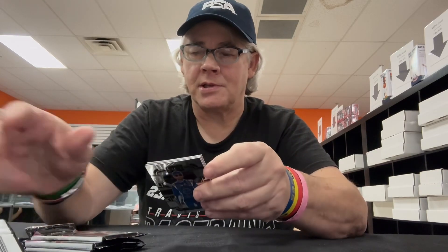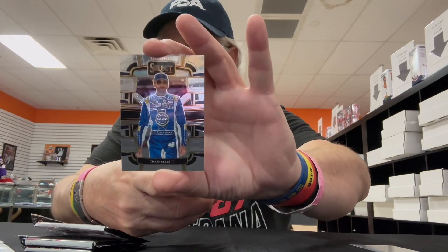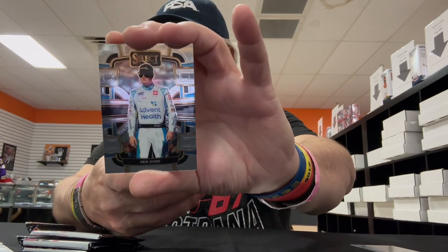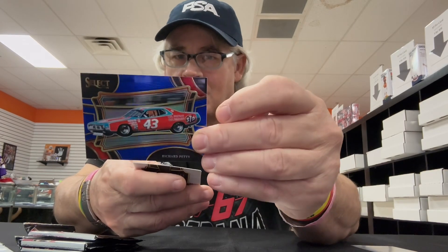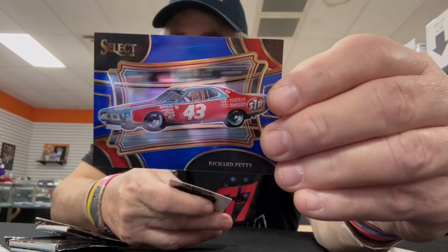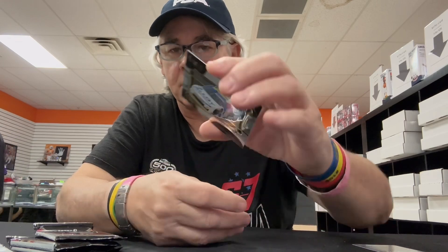I've got a code card already, that's nice. First card is Chase Elliott — pretty cool. We've got Eric Jones. I see a nice one coming up — it is a blue and red Richard Petty car. It is numbered on the back, number 55 of 175. It's so shiny. And here's the Sensations — Brandon Jones. And Josh Williams, got his car.